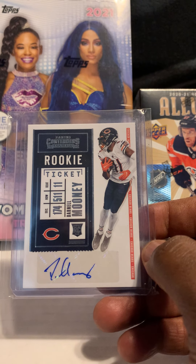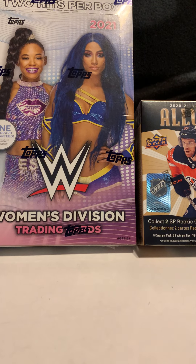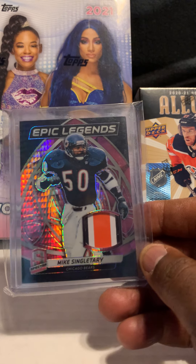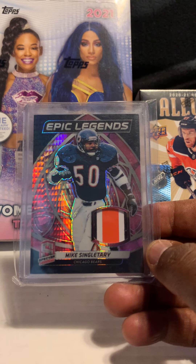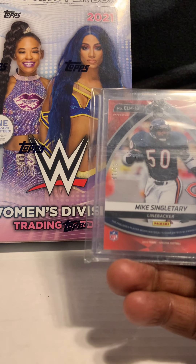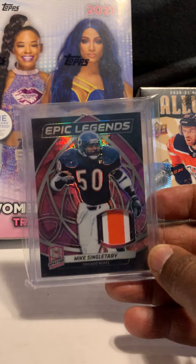Got this Darnell Mooney Contenders auto — not numbered, but he's a Chicago Bears wide receiver and starter and we're expecting good things out of him. I thought this card looked so cool. I think I paid 15 bucks for it — game-used Mike Singletary Epic Legends patch, numbered out of 15. This guy was good — the Bears fans here would love to have this card, so we know this one will be gone soon.